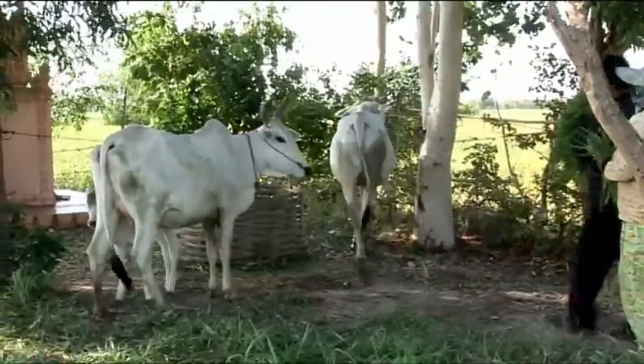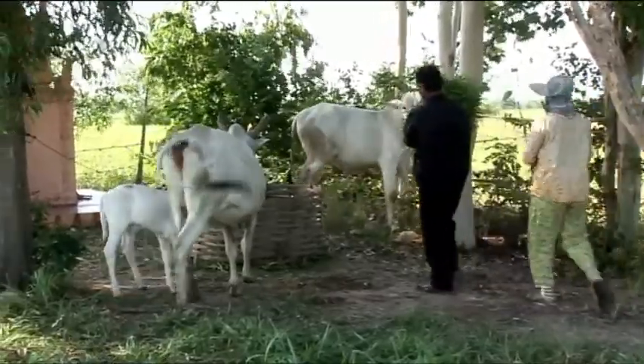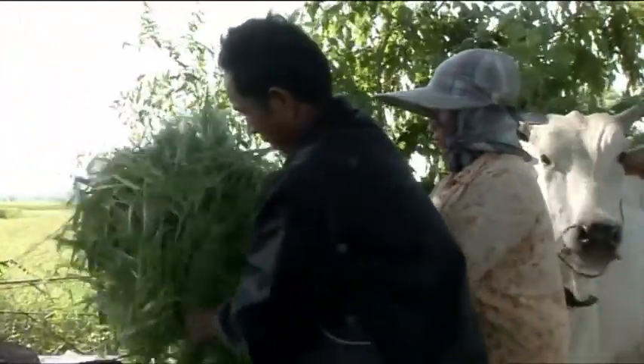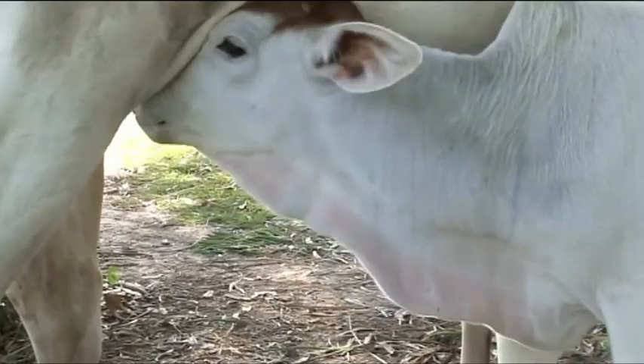For this household, it has allowed them to go from having two cattle that were solely for the purposes of preparing their rice fields, to now having up to 12 cattle.